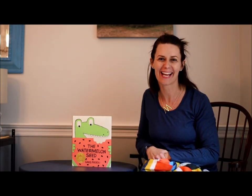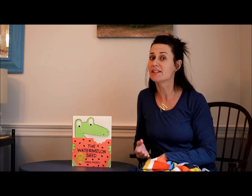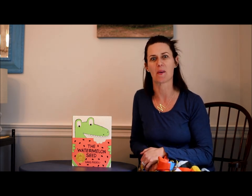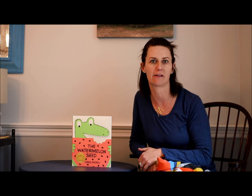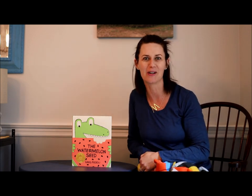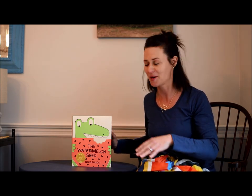Hi friends, how are you today? You are probably wondering where I am. I am still inside my house, being safe and healthy, but I'm trying to find the light. I was in a room where there wasn't a lot of sunlight, so I have moved into my dining room to read to you. I have a really silly story that I want to share with you.